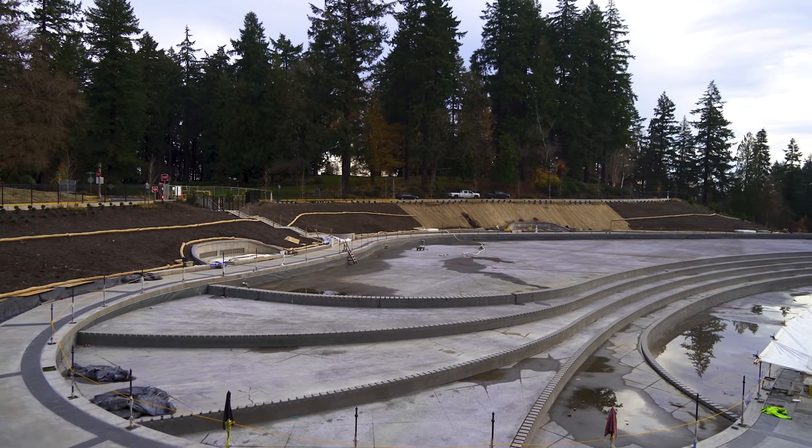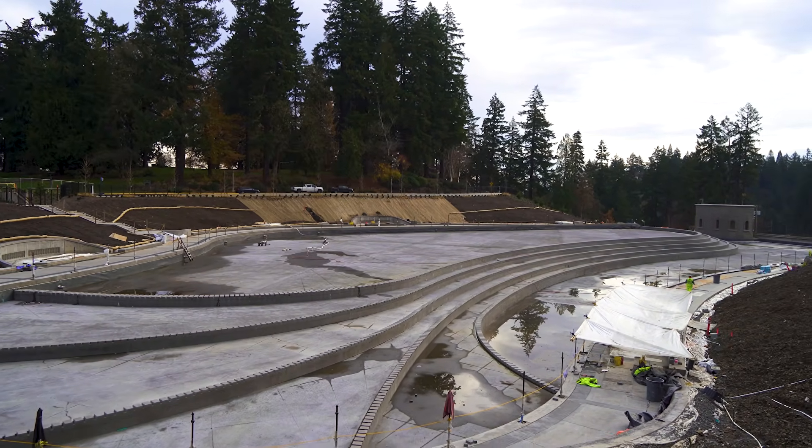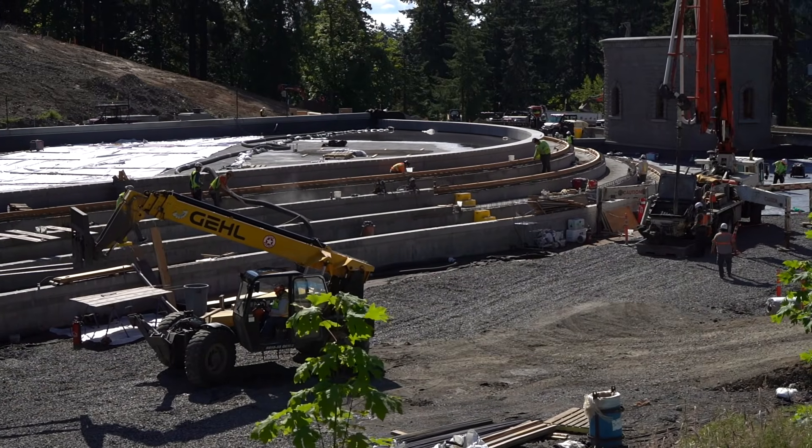The centerpiece of this site will be the reflecting pool. It's just an incredible piece of work — very technical, very complicated, and very artistic at the same time.